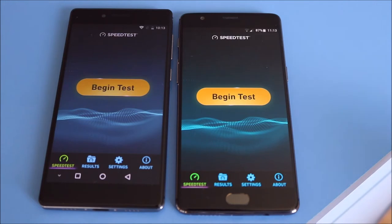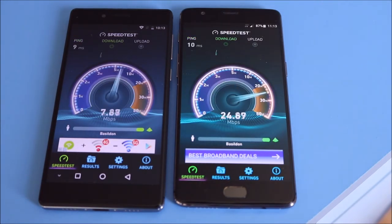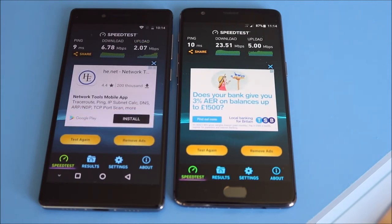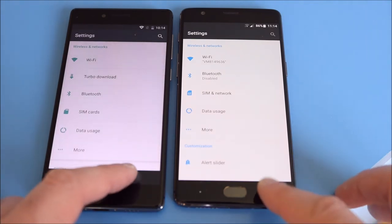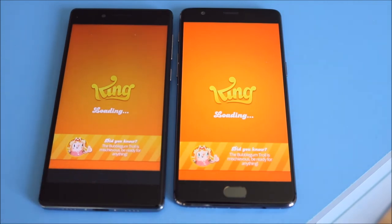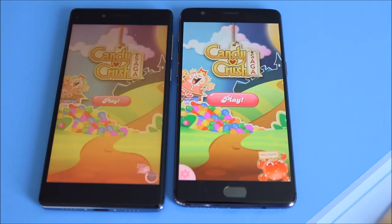Although the OnePlus 3T has a lower Wi-Fi signal as you can see at the top of the screen, it's giving a better result in the speed test — 23 Mbps down and 5 up versus 6 down and 2 up on the Apollo. The OnePlus 3T wins that one. Opening Settings looks pretty similar. Candy Crush — OnePlus 3T loads just ahead of the Vernee Apollo.